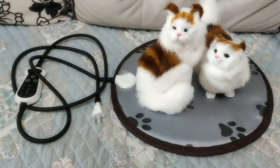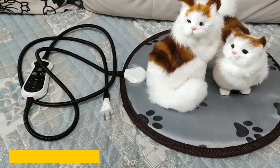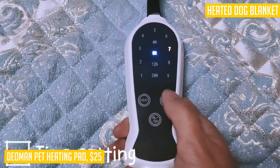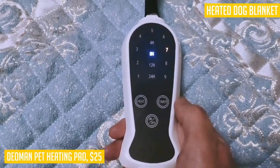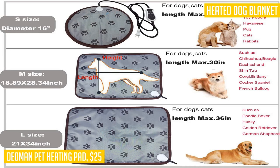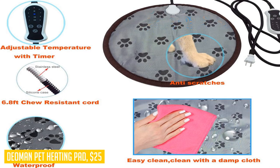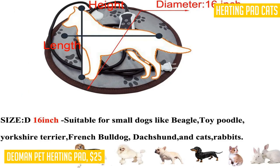When it comes to keeping your small dog or cat warm and cozy, the Dio Man Pet Heating Pad is a top choice. With its temperature-adjustable feature, you can easily find the perfect level of warmth for your furry friend. Whether they need a little extra comfort due to arthritis or are recovering from an illness or injury, this heated pet bed will keep them comfortable and promote their overall well-being. Designed with safety in mind, this heating pad has a built-in intelligent temperature sensor and low voltage to prevent overheating and protect your pets.